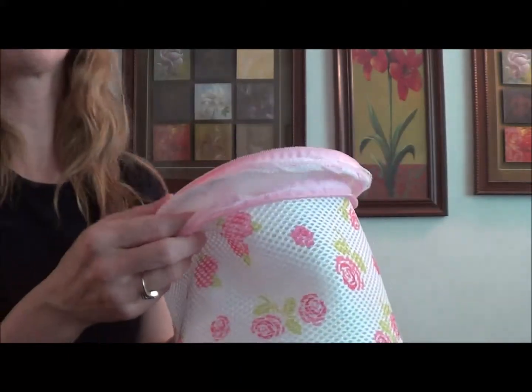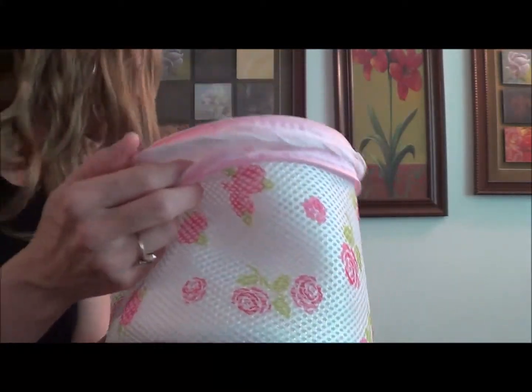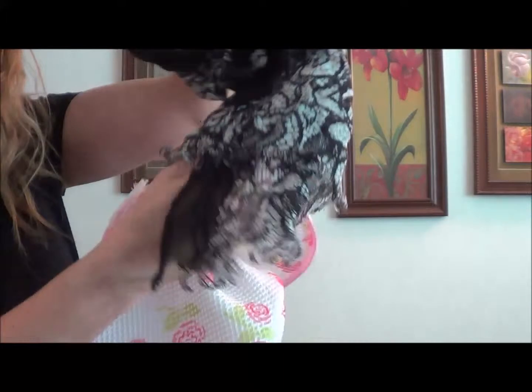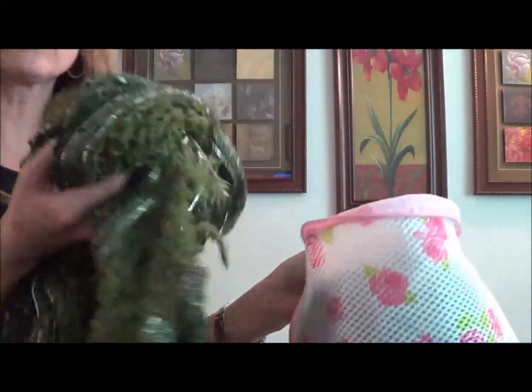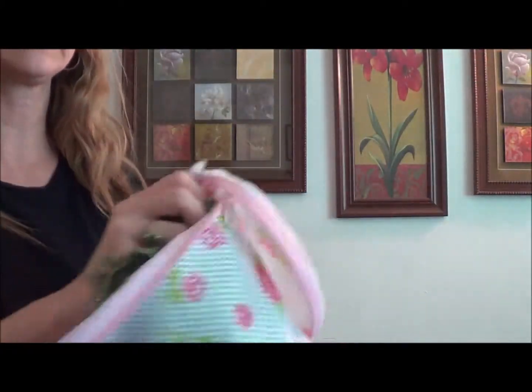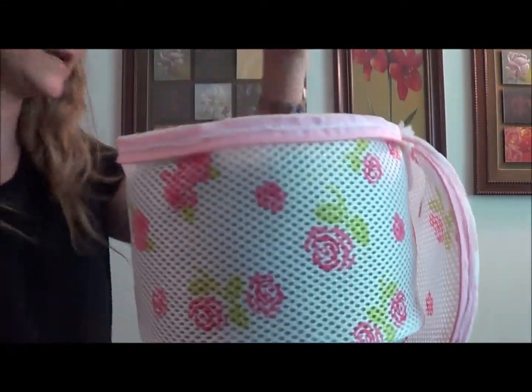I don't want the word 'bra' to throw you off because you don't just have to wash bras in here — you could wash any of your delicates. What I've been washing in this bag are some scarves. This one has fringe on the bottom and I don't want that to fray, and this one has silver thread which is very delicate and pulls out very easily. So I just stick these in here and you can see those two fit in very easily.